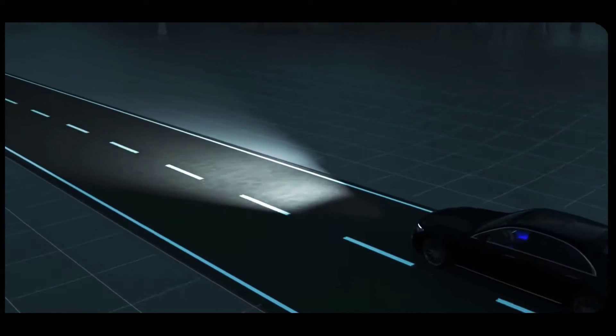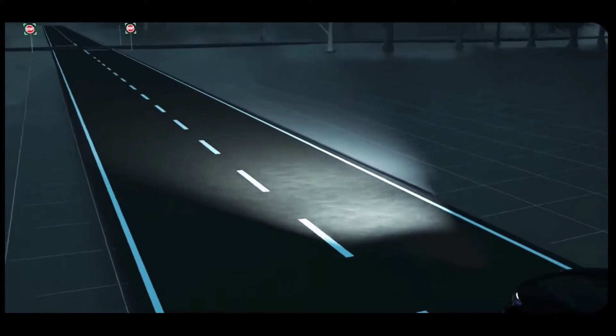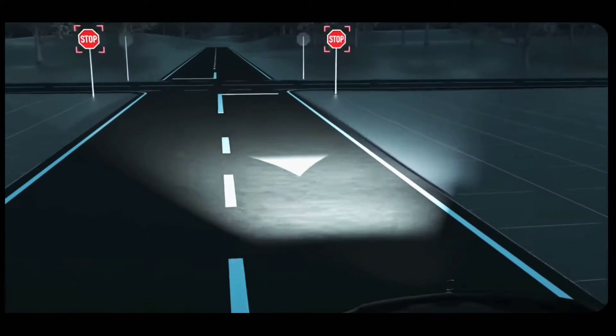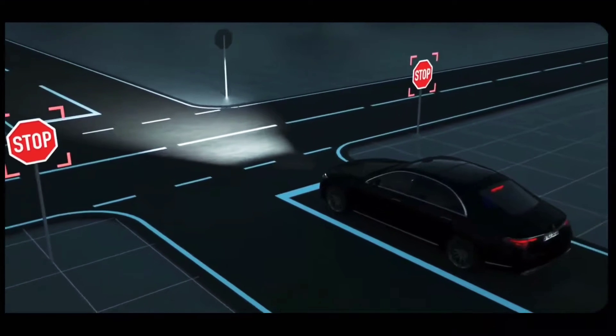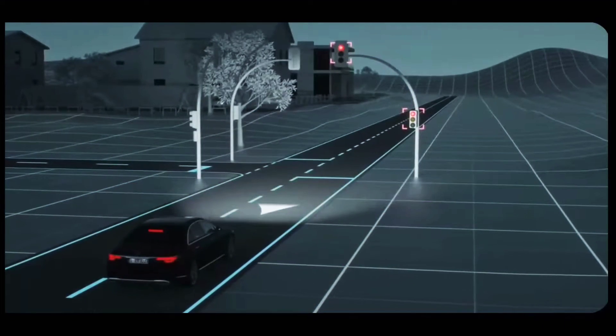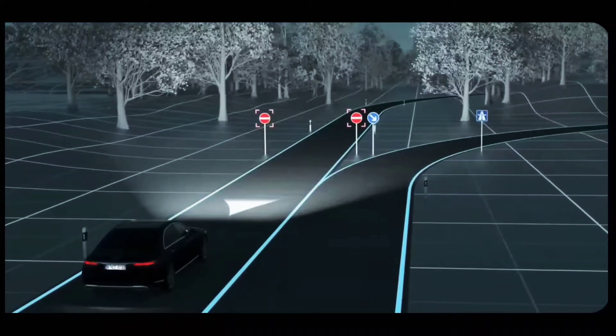If a stop sign is missed, Digital Light will work in conjunction with Traffic Sign Assist to project a warning symbol onto the road. This same enhanced warning system is also used with red traffic lights, or if the driver attempts to enter a road against the permitted direction of travel.